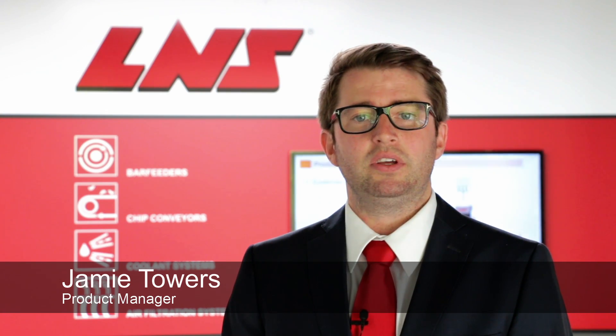Welcome to LNS. For over 40 years we at LNS have been bringing innovative product solutions to the machine tool industry, becoming the global one-stop shop for bar feeding, chip and coolant management and air filtration systems.